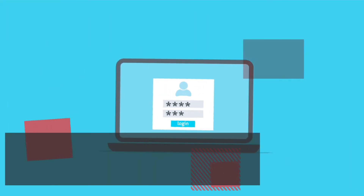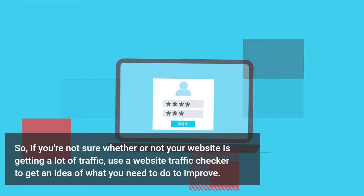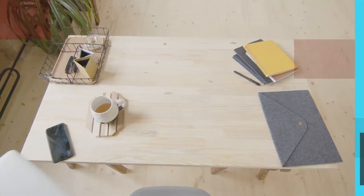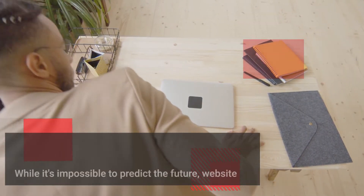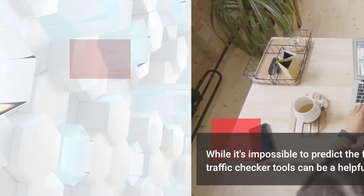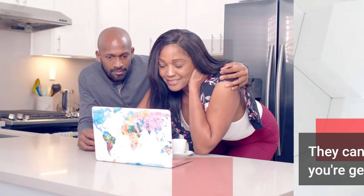So, if you're not sure whether or not your website is getting a lot of traffic, use a website traffic checker to get an idea of what you need to do to improve. While it's impossible to predict the future, website traffic checker tools can be a helpful tool for you. They can tell you how many visitors you're getting and how they behave.